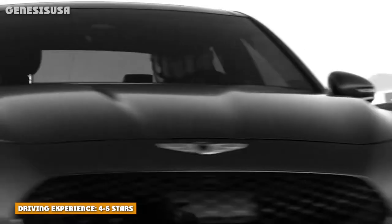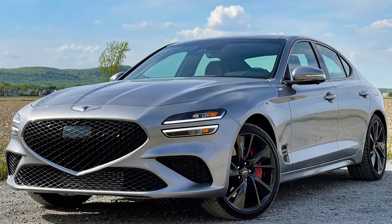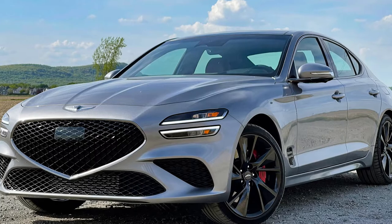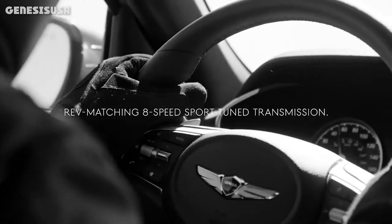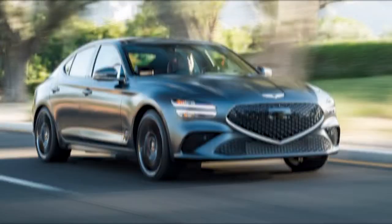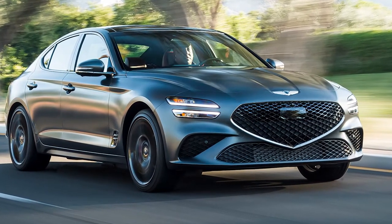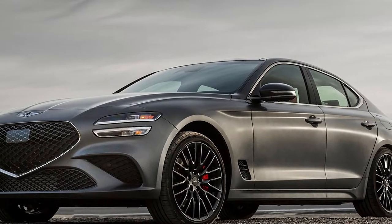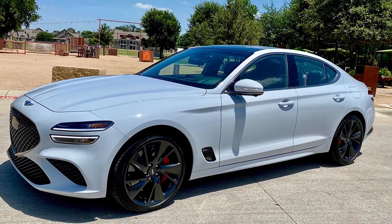Driving experience: 4 out of 5 stars. The G70's engine options give it plenty of power, but the larger twin-turbo V6 stands out among many competitors. Its standard rear-wheel drive, sharp handling, and firm suspension push it towards being a sports sedan rather than a luxury cruiser. Competitors like the 3 Series and CT5 offer specific performance variants within their lineups, but they cost thousands more than the V6-powered G70. Plus, the 8-speed automatic is smooth and quick to shift. The 113 horsepower advantage the V6 has over the turbo 4 should also be more than enough to keep any enthusiast happy.